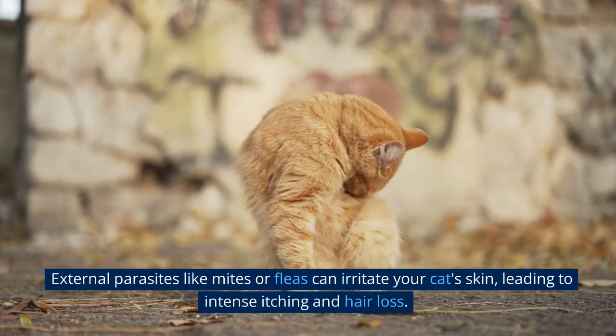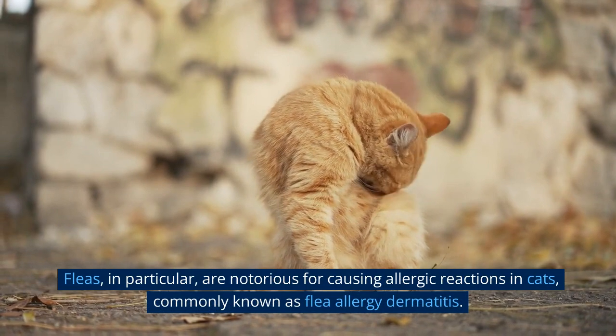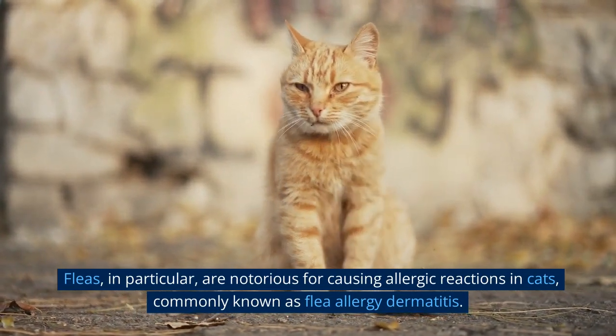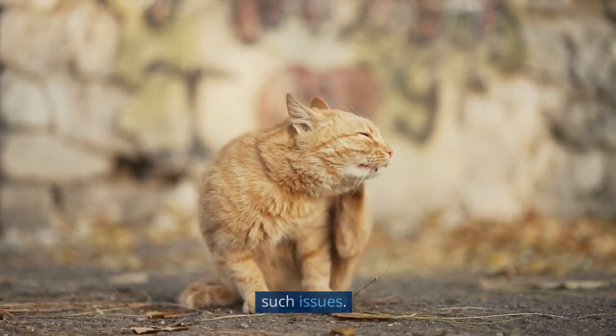External parasites like mites or fleas can irritate your cat's skin, leading to intense itching and hair loss. Fleas, in particular, are notorious for causing allergic reactions in cats, commonly known as flea allergy dermatitis. Regular flea prevention and proper treatment are essential for preventing such issues.